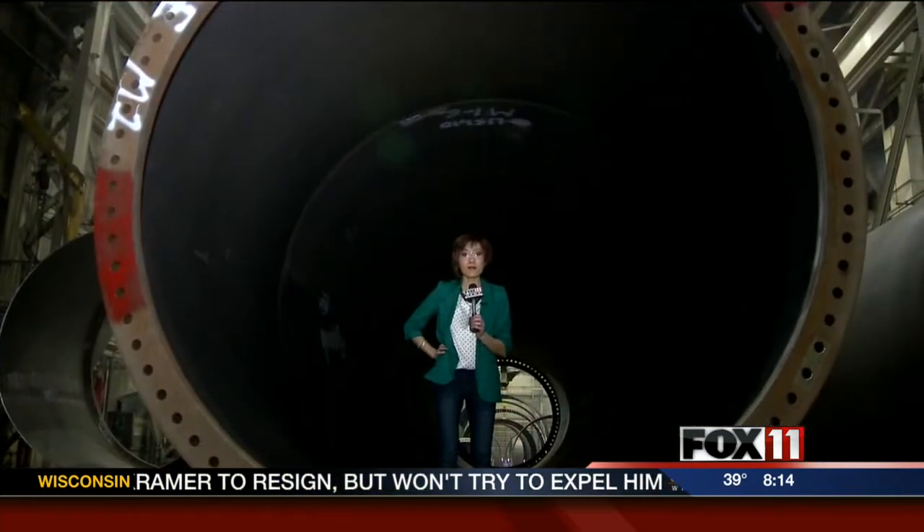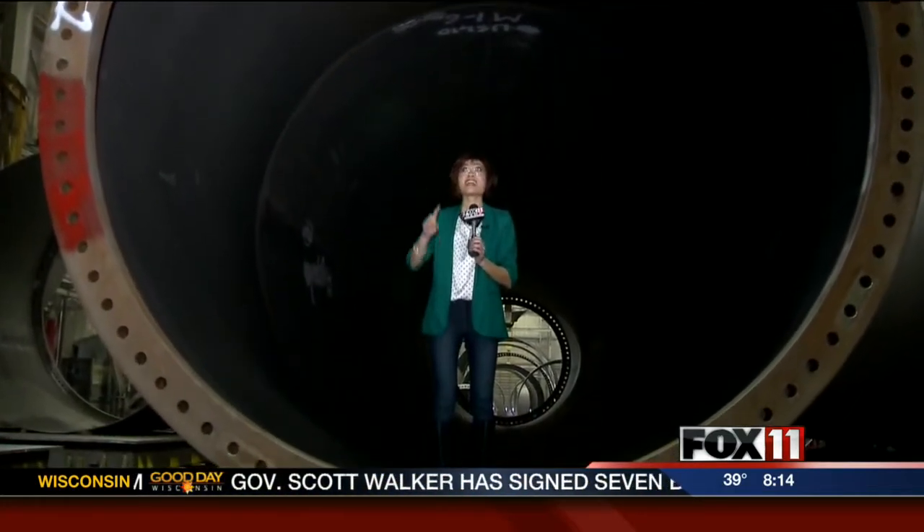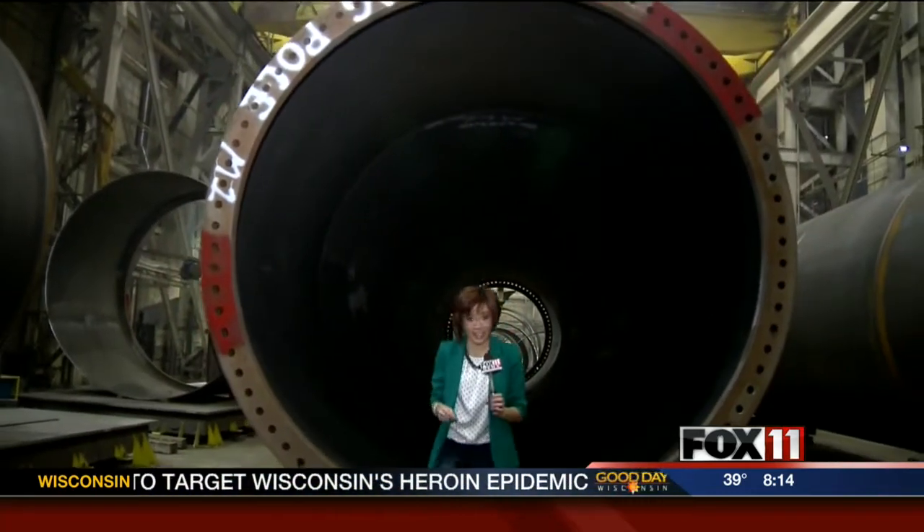Our company is constructing what it hopes to be the tallest flagpole in America. Pauline is checking it out this morning. Good morning, Pauline. Well, talk about a tall order. I have been spending the morning at Broadwind Energy and Heavy Industries. This is their latest project — it's a 400-foot flagpole, and this is actually just part of it.